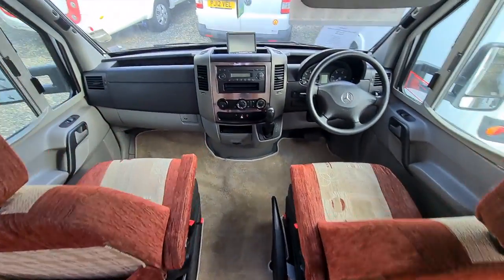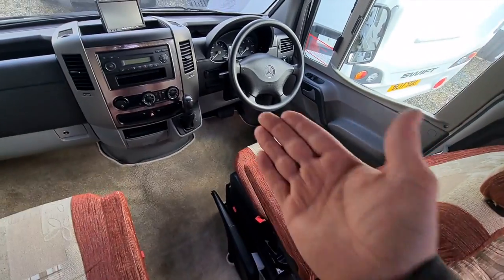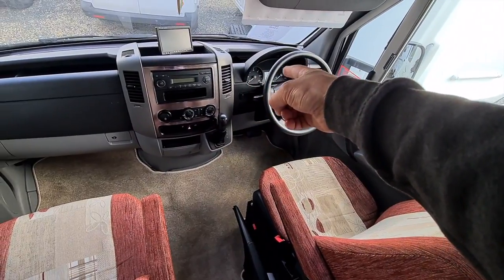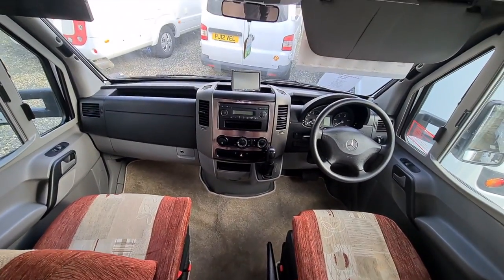I've turned the front seats around to look at the driving situation. You've got captain's chairs here with armrests, the automatic gearbox I mentioned, air conditioning which definitely works, and cruise control on the steering stalk. This is just a nice vehicle to drive, and there's a reversing camera there.